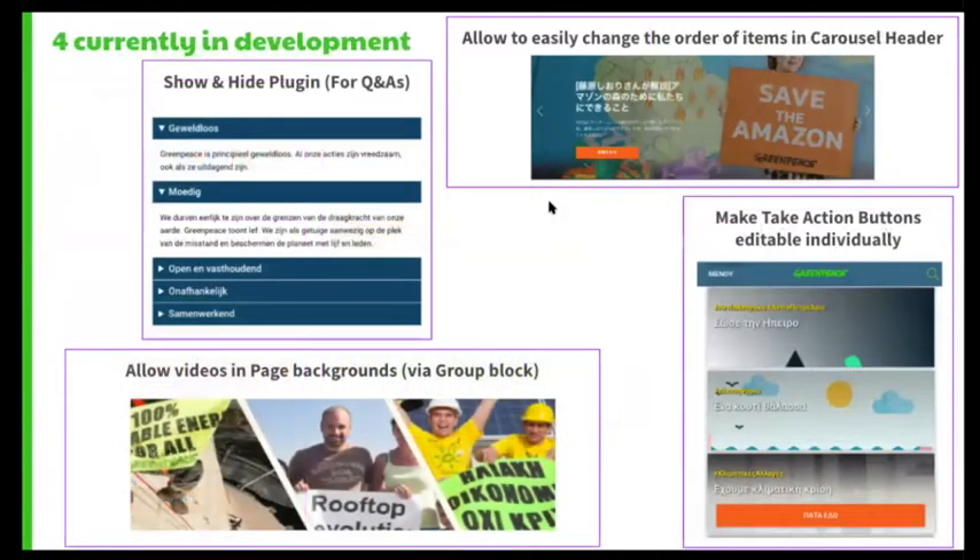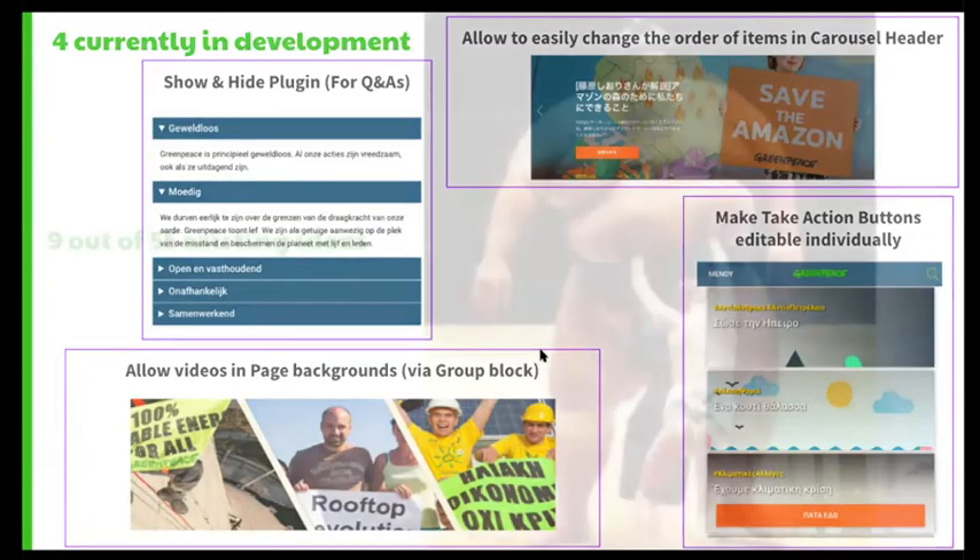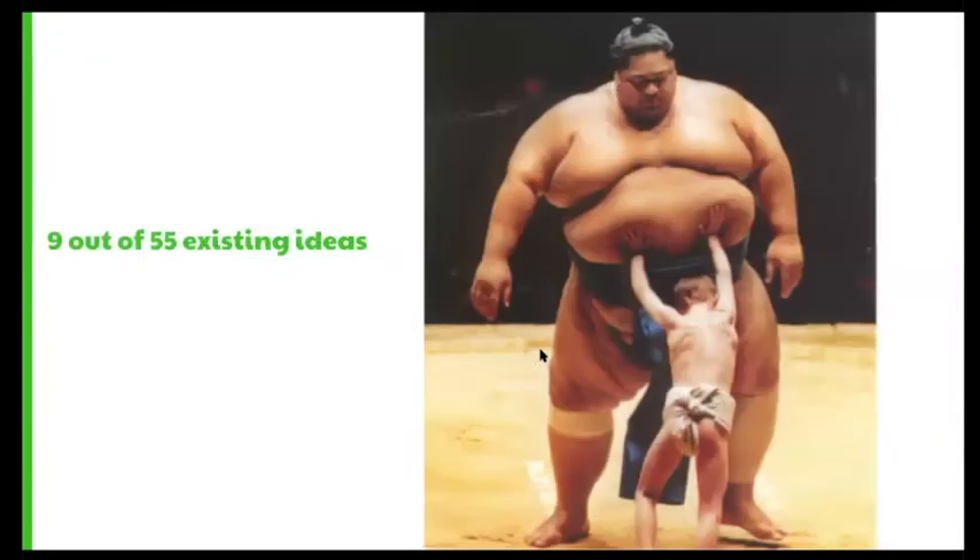Along with these five ideas, four are currently being developed either by the Planet 4 team or by contributors — one of whom is Vilena, working on the Show and Hide or Accordion plugin. There is also the Carousel header on the WYSIWYG, individually editable take action buttons within the same cover block, and videos as page background as a group effort. However, five plus four is nine ideas out of 55 we currently have in our board, which is really proceeding at a slower pace, and we would love to change that.